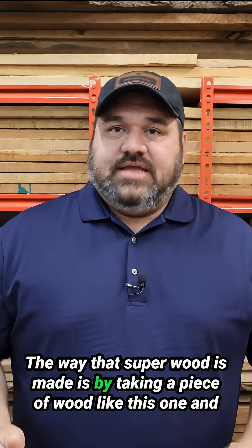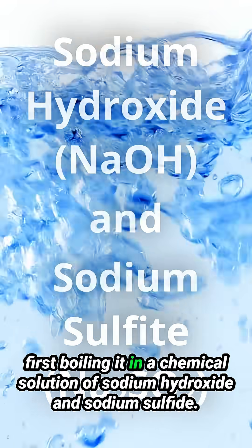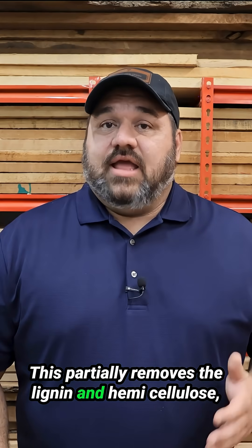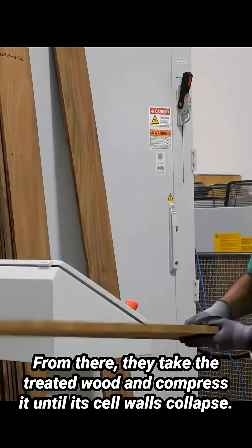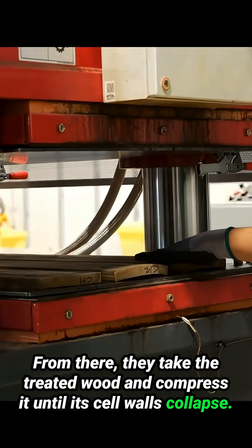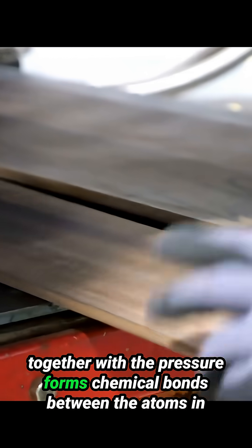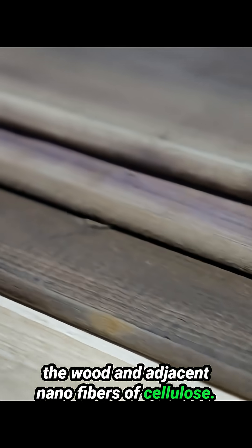The way that Superwood is made is by taking a piece of wood like this one and first boiling it in a chemical solution of sodium hydroxide and sodium sulfite. This partially removes the lignin and hemicellulose, but it largely leaves the wood's cellulose intact. From there, they take the treated wood and compress it until its cell walls collapse. The compression continues while the wood is gently heated, and the heat together with the pressure forms chemical bonds between the atoms in the wood and adjacent nanofibers of cellulose.